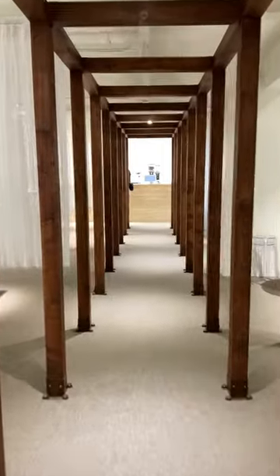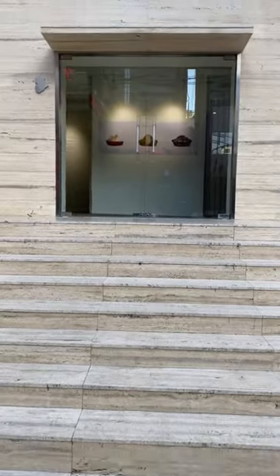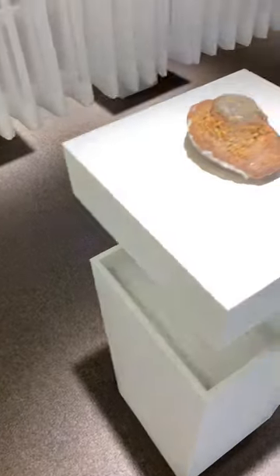This Korean café displays their food like modern art pieces. Let's check out Doshikwa Café, where they specialize in the French cake, the madeleine. They're so unique and special that they're placed on white podiums with spotlights and shown like an art exhibit.